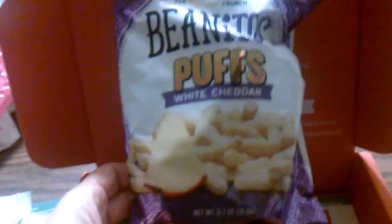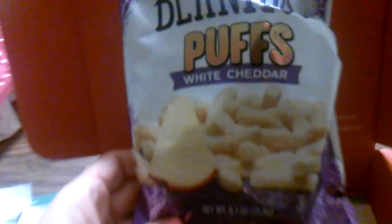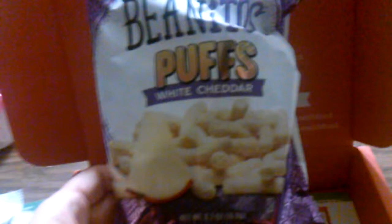I've seen this brand several times on YouTube but never tried it myself — Need Those Puffs in white cheddar. It looks like a puffy Cheetos; I guess this is the healthy alternative.